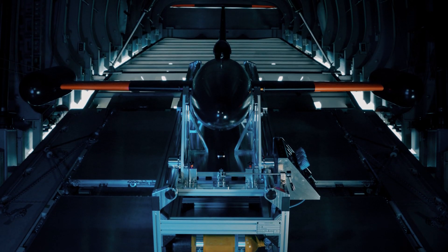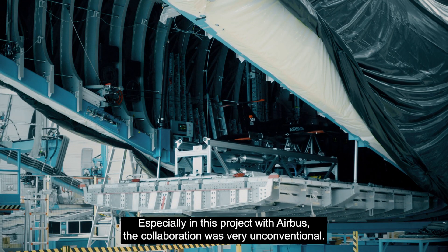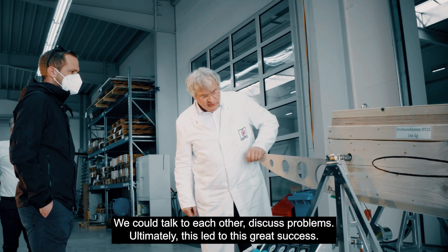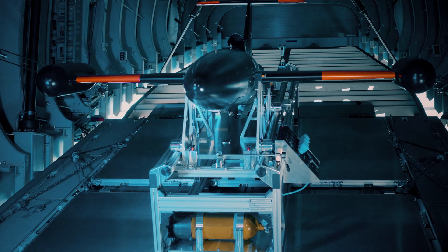Looking into the equipment and the costs that were spent on this, it's really great what has been achieved in terms of technology and also simulation. The next step from the engineering test will be the lab tests on the A400M Cargo Zero, and then we will continue with the ground tests on a real aircraft before we go fly.